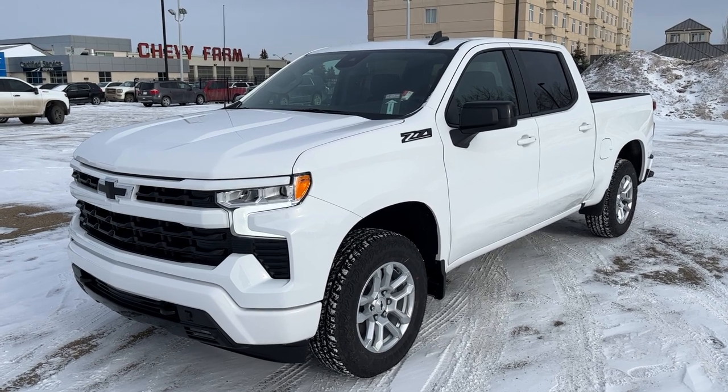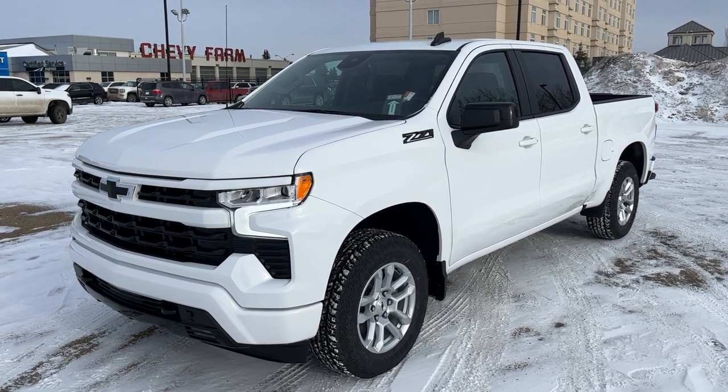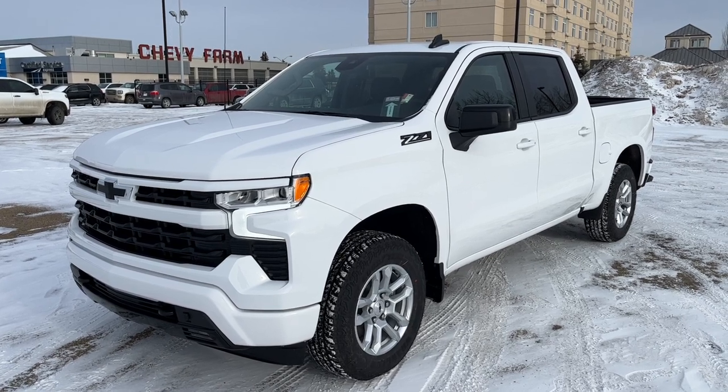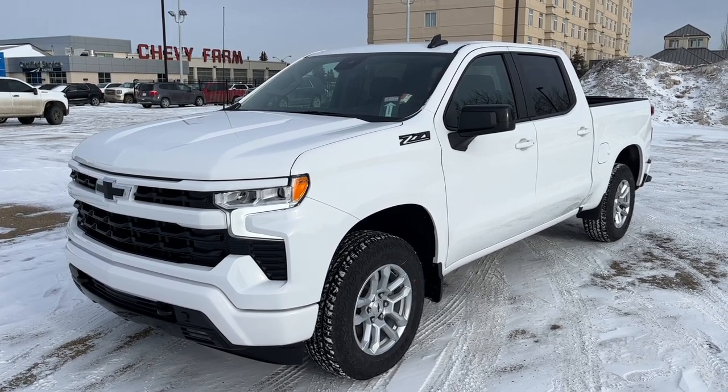Thank you for joining me for this quick video walk-around of the 2023 Chevrolet Silverado 1500. If you enjoyed, please be sure to subscribe for more daily videos, and we hope to see you at Wolf Chevrolet soon.